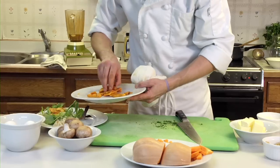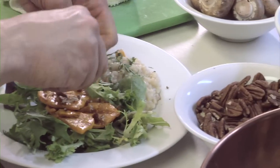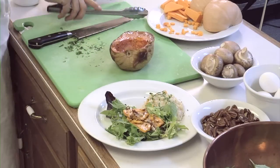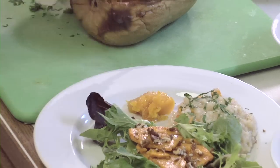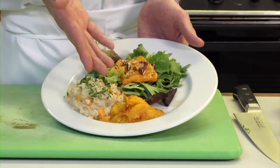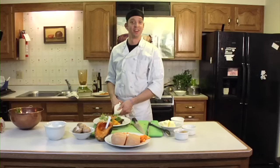There we go — squash salad. Just a few pecans to crunch over the top. Pull over this beautiful roasted squash with the brown sugar and butter. This is our final plate: we have the roasted squash with butter and brown sugar, the grilled squash salad with pecans and a maple balsamic vinaigrette, and also the grilled squash risotto. Thanks very much.